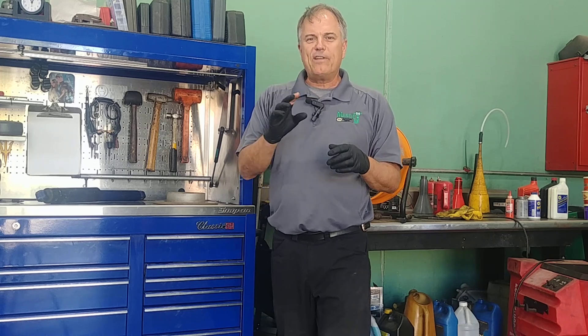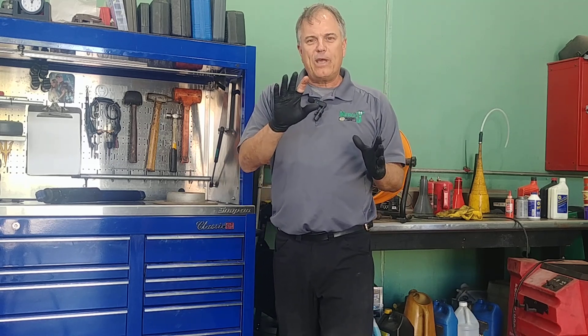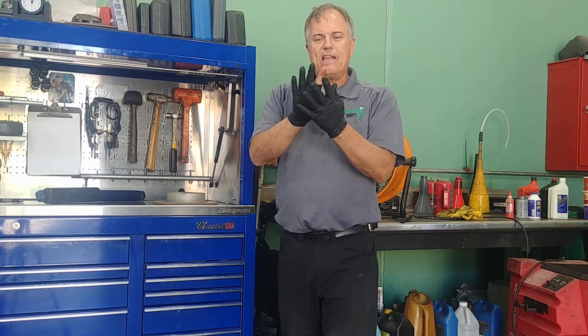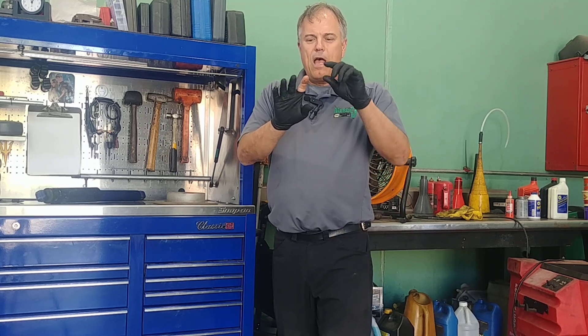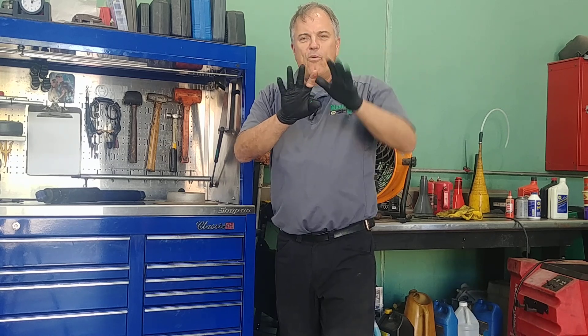The problem is if we have an air pocket, we can overheat just one little part of the engine and do serious engine damage. The other problem is imagine that on my hand I only have nerves in this finger, nowhere else.